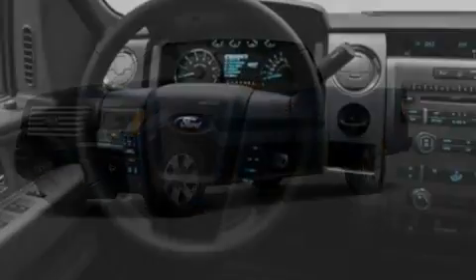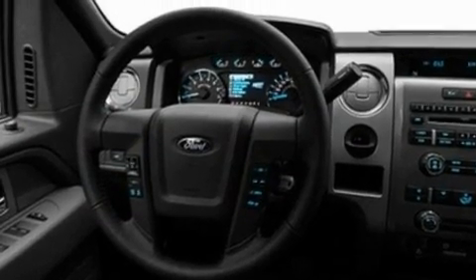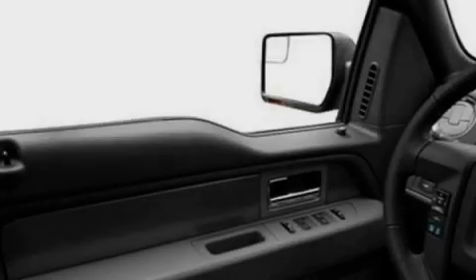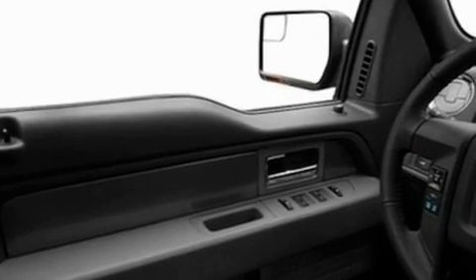Its top features include an auto-dimming rearview mirror, a keyless entry system, a passenger-side vanity mirror, a full-size spare tire, and a low-tire pressure indicator.